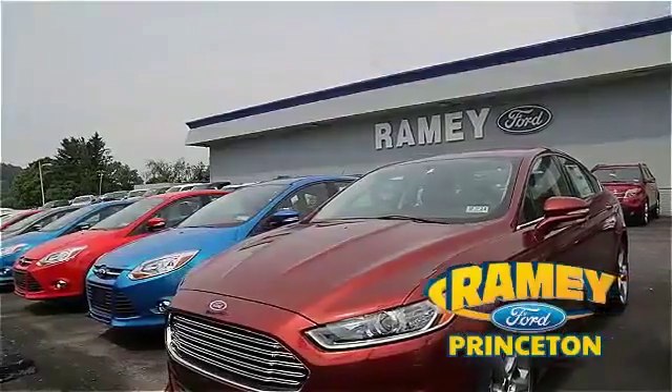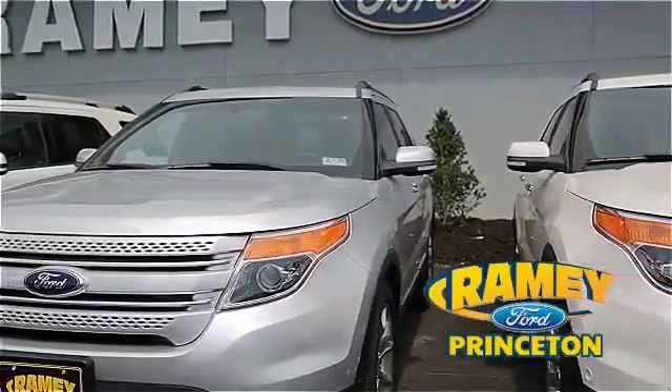And if you can't find what you're looking for with our over 500 vehicles in stock, we will find it for you.